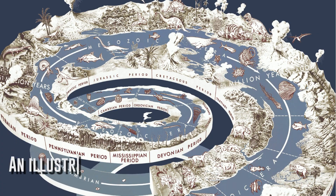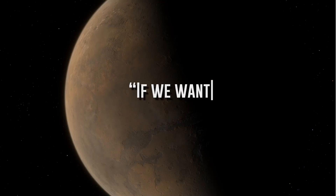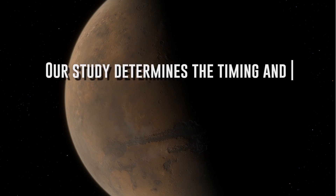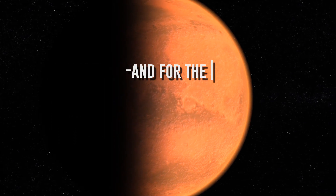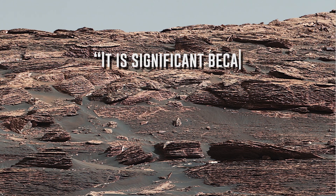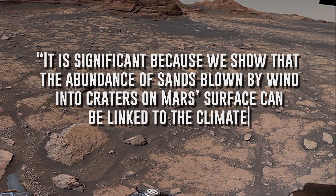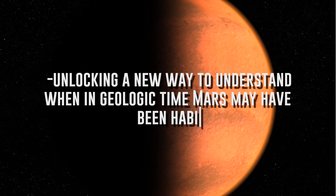The geological record here on Earth is immensely important to understanding how our planet has evolved throughout its 4.5 billion year lifespan. Dr. Gunn says: 'If we want to know if there was life on Mars, we need to understand the sedimentary rock record. Our study determines the timing and rates of sediment erosion and accumulation over Mars's geological history in a completely novel way, and for the first time quantifies a measure of the erodibility of each of the types of rocks we see on Mars's surface. It is significant because we show that the abundance of sands blown by wind into craters on Mars's surface can be linked to the climate history of the planet, unlocking a new way to understand when in geologic time Mars may have been habitable.'